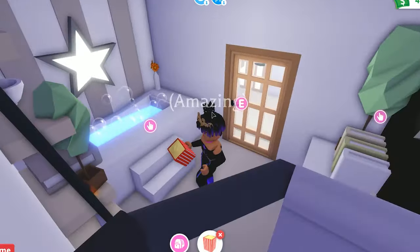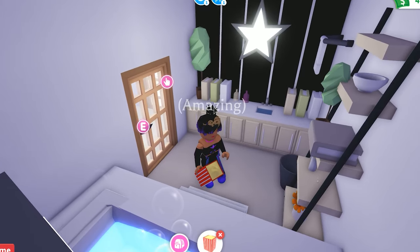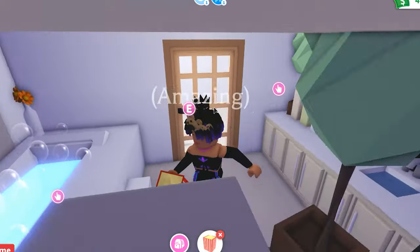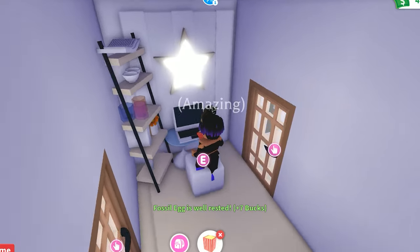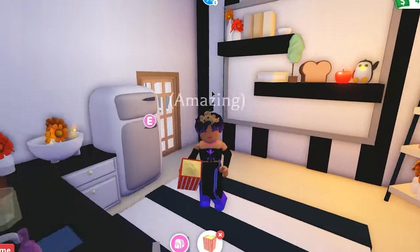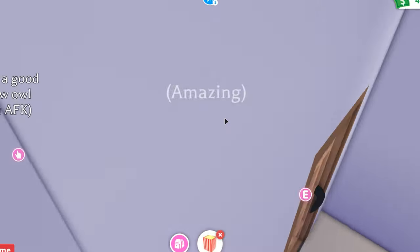Go through here — look at this bathroom. Look at how it's so decorated. It looks amazing. This might be one of the nicest houses I've ever seen in Adopt Me. She even has a little computer spot right here to hang out and watch YouTube. Go through here — look at this kitchen. Guys, I'm telling you, amazing! I wonder how long it took to make this house.